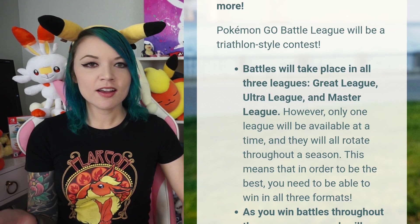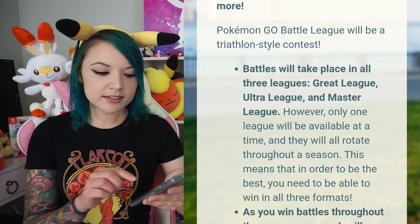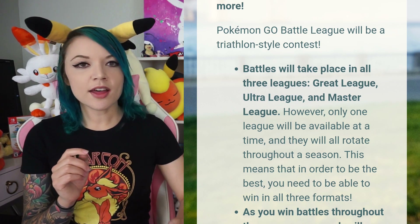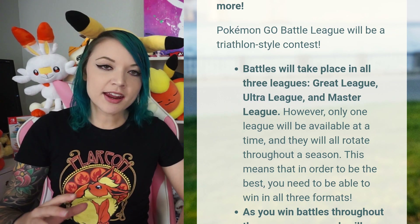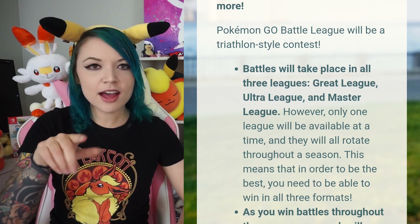Let's jump into some PvP updates - a general overview of what's happening in Pokemon GO with PvP. For those of you waiting for the GO Battle League in 2020, the upcoming GO Battle League battles will take place in all three leagues: the Great League, Ultra League, and Master League. Only one league will be available at a time and they will rotate throughout a season. So first up might be Great League, then Ultra League, then Master League, and all of that will come together to give you your ranking.